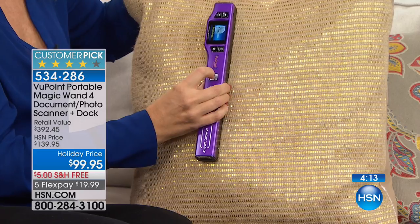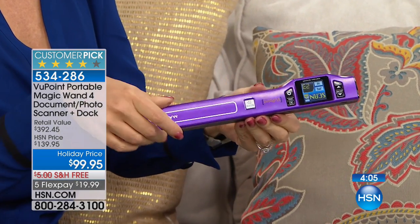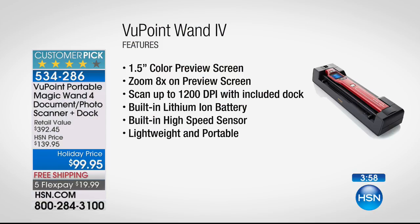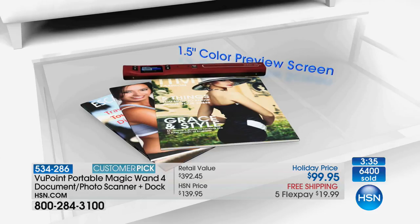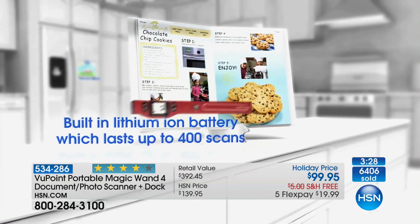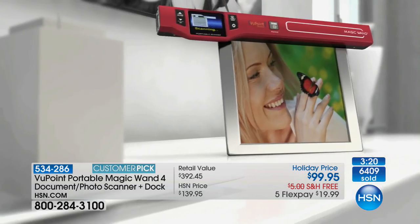It shows you a preview while you're scanning. You can scan JPEG or PDF, low-res or high-res, small file or large file. No more smashing the cookbook to get the recipe, no more ruining a magazine because you're trying to scan an article, no more tearing something out at the doctor's office. It's just a better version of any scanning technology you've ever used — that's why we've sold over 800,000 and it's a customer pick. Nearly a million sold — I think we're closing in on a million.